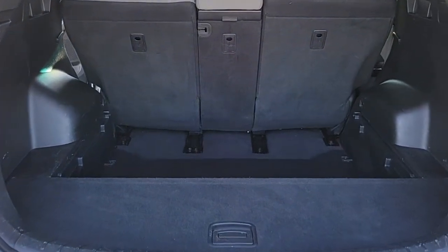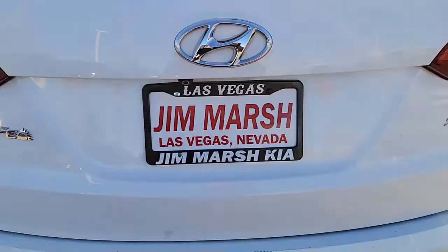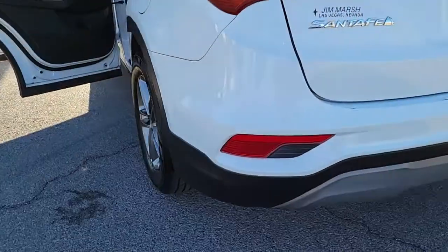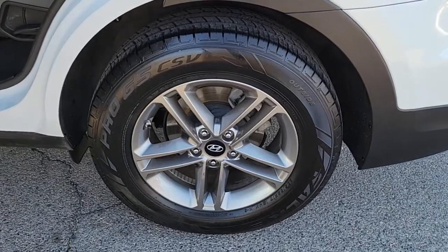These are just some of the great options this vehicle comes with: keyless entry, all-wheel drive, four-cylinder engine, iPod and MP3 input, backup camera, woodgrain interior trim, alarm, Bluetooth, electronic stability control, and aluminum wheels.